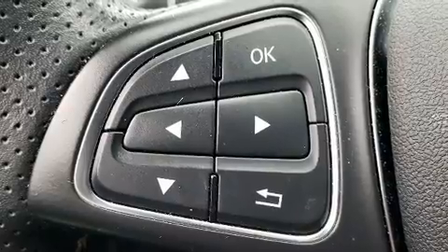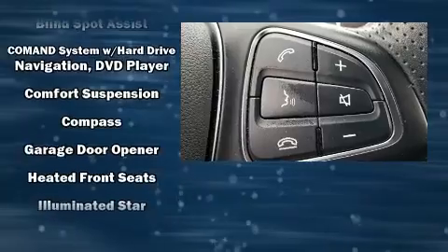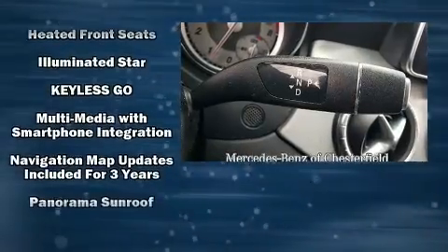Premium sound drives 12 speakers, providing you and your passengers a sensational audio experience. Safety equipment has been integrated throughout,